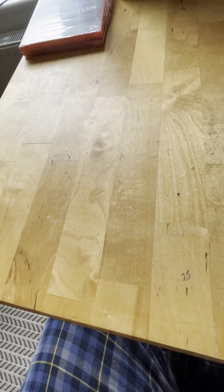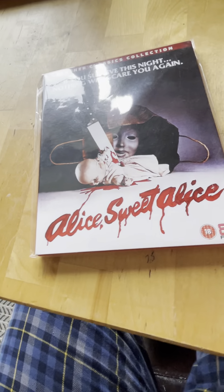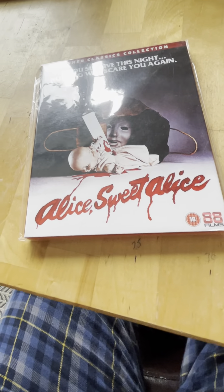Spine 35 from 1978 is Alice, Sweet Alice - this was a great film. I liked it; it's a bit of a slow burn but I did like it.